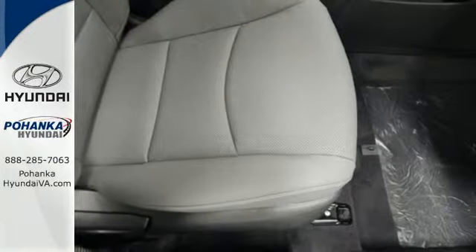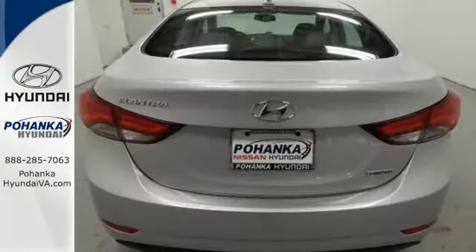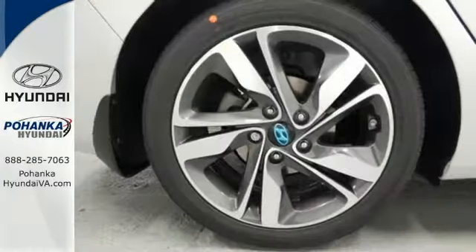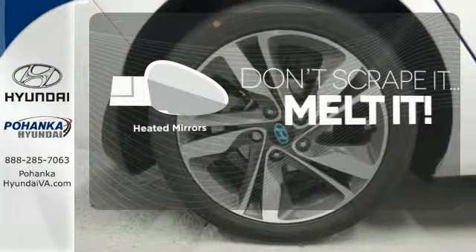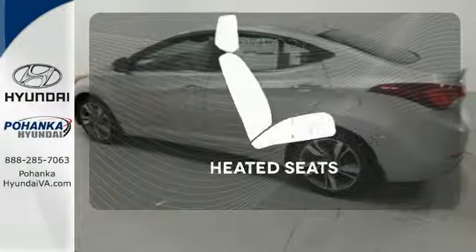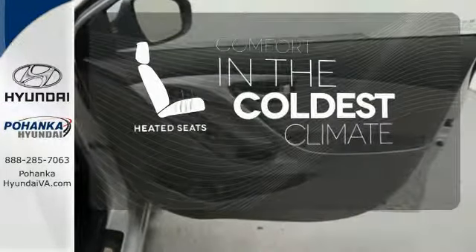You'll also get outstanding horsepower, a capable 6-speed transmission, vehicle stability management system, and hill start assist. Avoid scraping snow and ice with heated mirrors. The heated rear seats keep your passengers as comfortable as you, and the heated seats keep you comfortable no matter how cold it is.